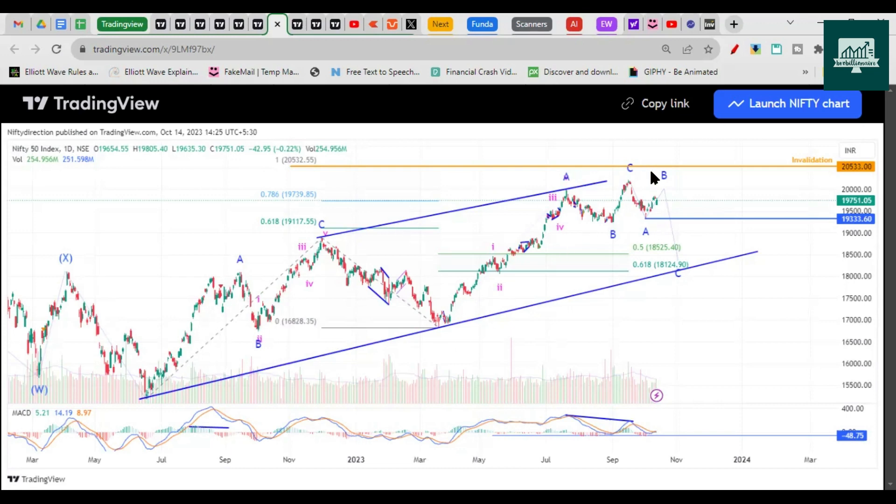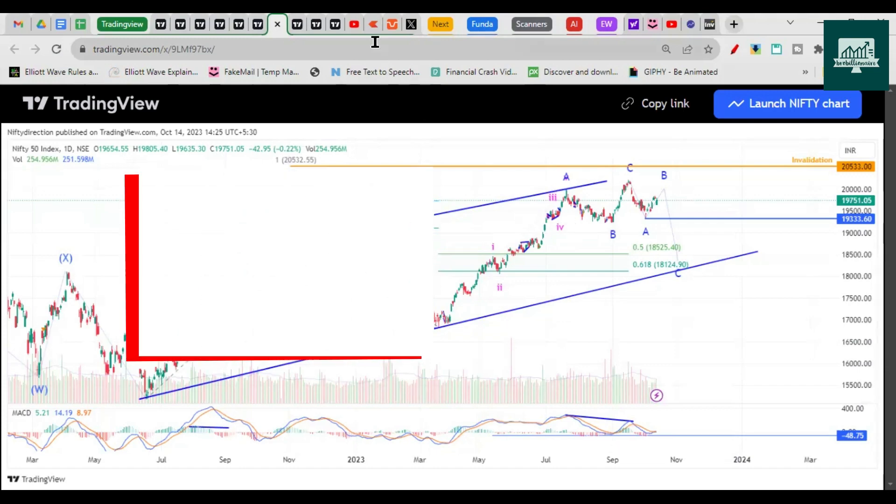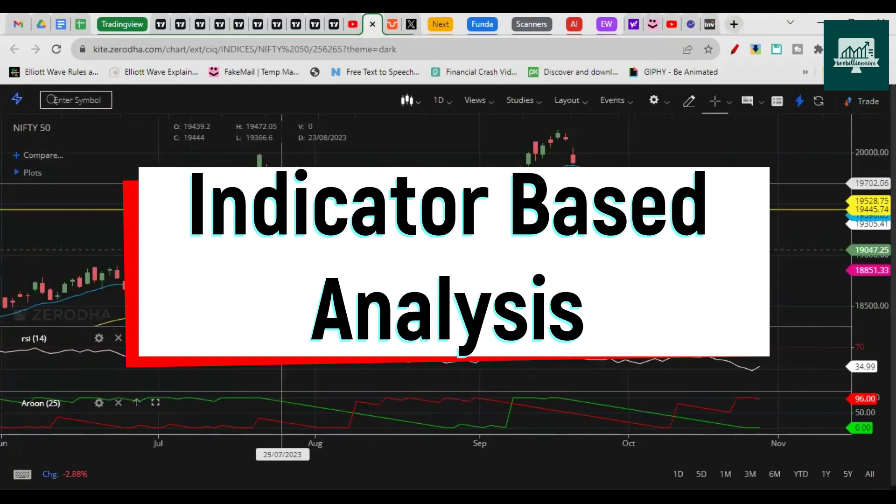We use Elliott Wave to look for the direction of the market, which wave we are in, and what could happen next. Then after that we use price action. We do such analysis weekly — if you haven't subscribed to the channel, do subscribe. In this video we'll talk about Nifty for this week as well as for the Monday session. Let's get started — first we'll discuss price action and indicators, and then we'll check the Elliott Wave.